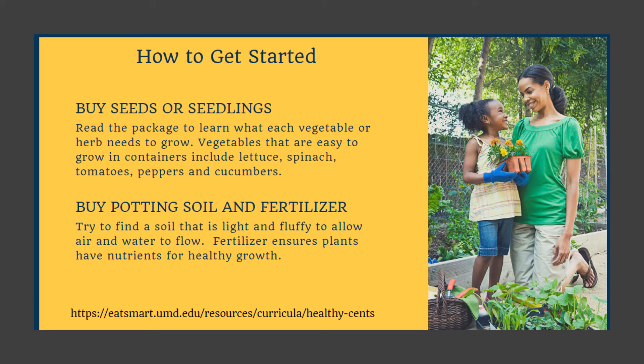Next, you want to buy your seeds or seedlings. Seedlings means that the plant is already started growing and all you have to do is put it in a container. Make sure that you read the package to learn what each vegetable or herb needs to grow.